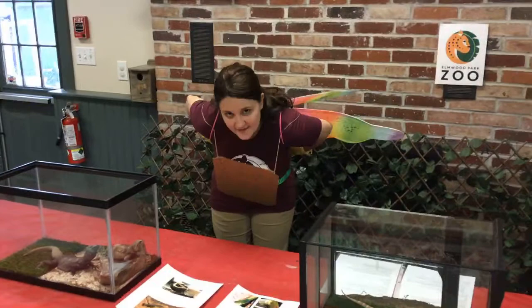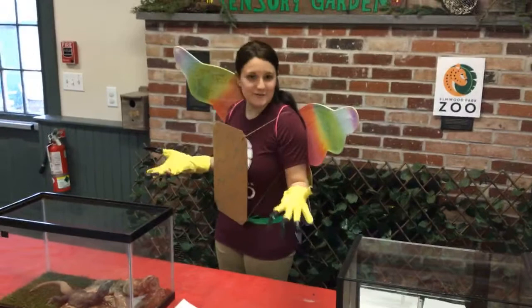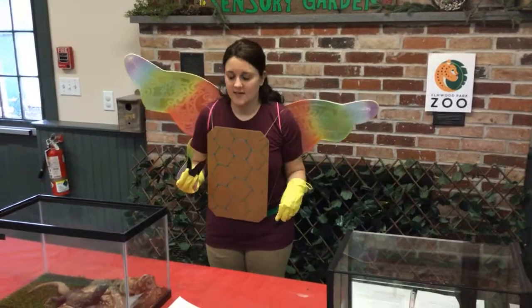Welcome back to Zoo School Live. I am educator Elisa, and today I am a real life dragon and I have some real life dragon friends for you to meet. We're going to be talking about our desert dragons today.